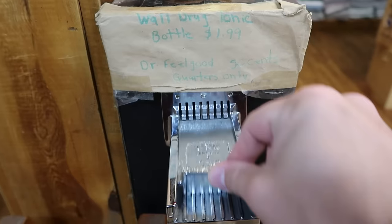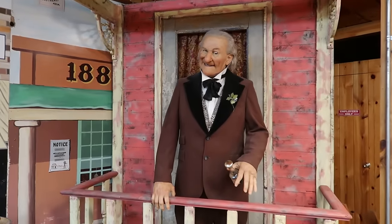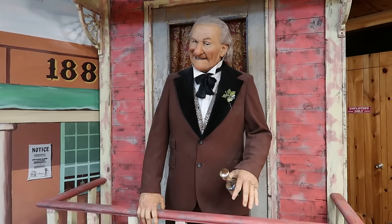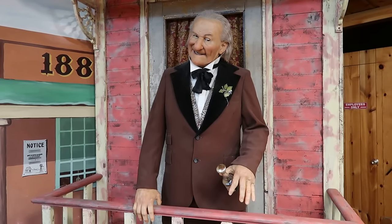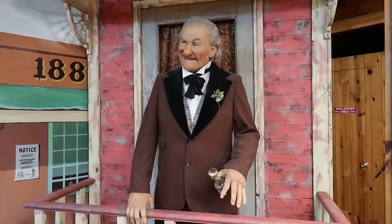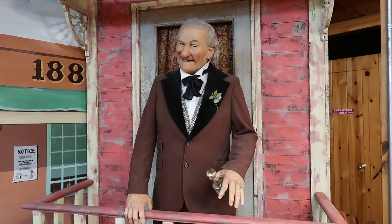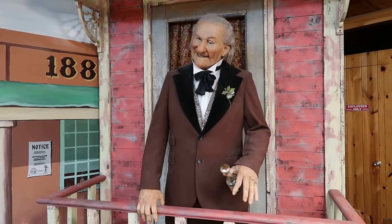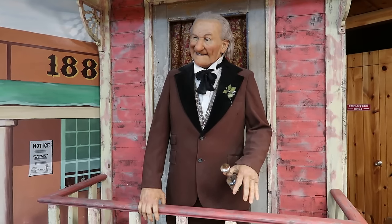Dr. Feelgood pitches: 'Gather around folks and feast your eyes on this little bottle because it'll change your life — the absolutely stupendous, most marvelous, soon-to-be world-famous Wall Drug Snake Oil Cologne! Fellas need some attention? Snake oil cologne! Need something to clean that rusty old shotgun? A shot of snake oil is all you need — just make sure you keep it away from any open flames. It's flammable!' It looks like the fountain and cafe is this way.